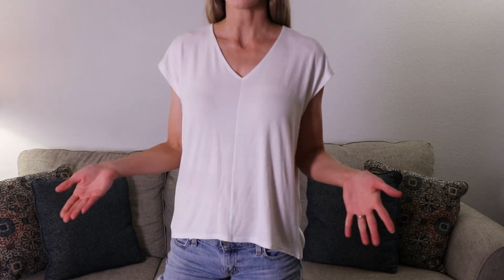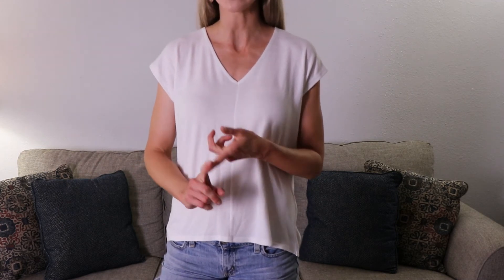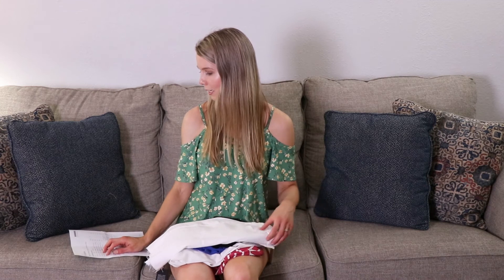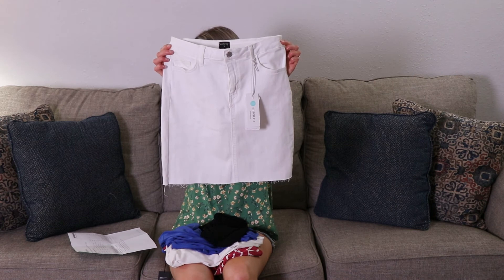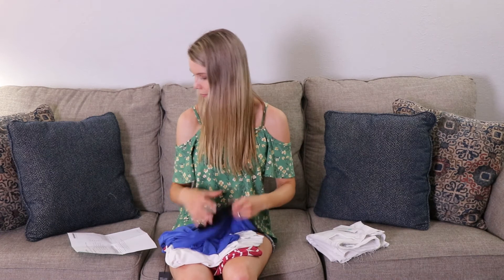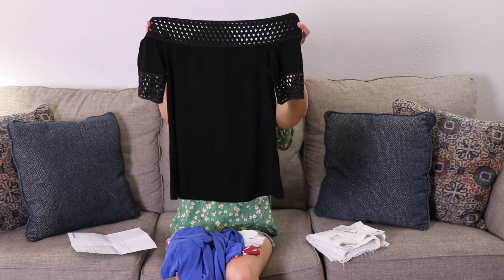Now that we've tried on all the different pieces, let's go over the brands and prices. The first item is the white skirt — it is by Just Black and it is $58. The next item is the black off-the-shoulder top — this is by Montage and this is $48.